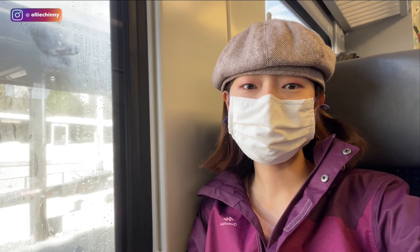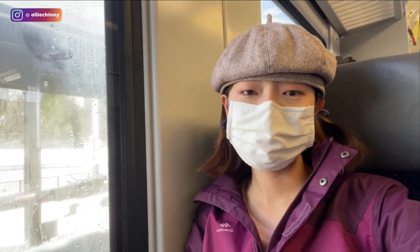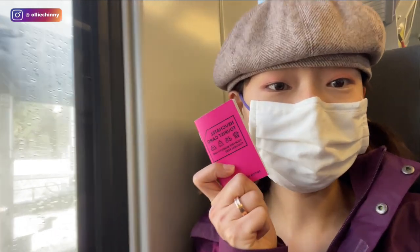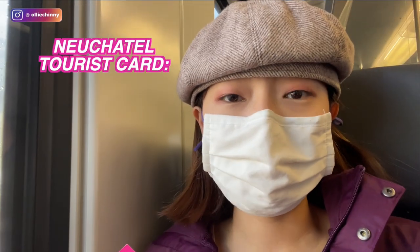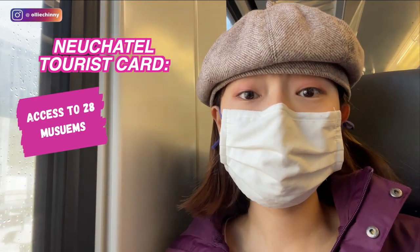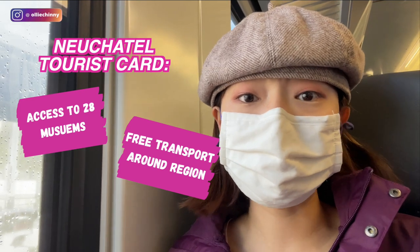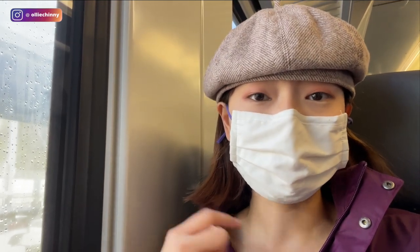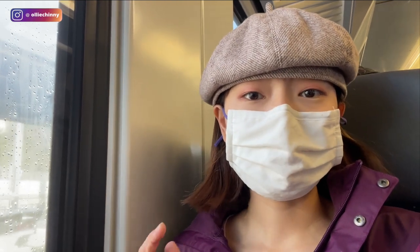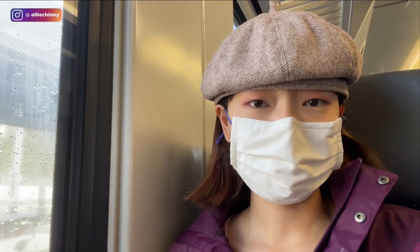Good morning! It's our last day in Neuchâtel and today we'll be going on our hike to La Cruz, which is just 45 minutes away from the main city. The main reason we can do this so easily is because we have the Neuchâtel Tourist Card, which provides free access to 28 museums within the canton and also free transport within the entire canton — so even our travel from here to Gorge La Cruz is included. Definitely make use of it if you stay at least one night in Neuchâtel.